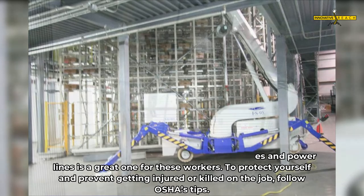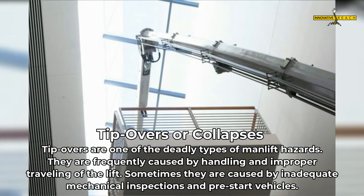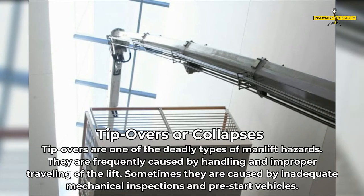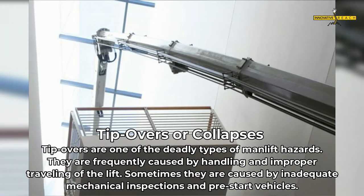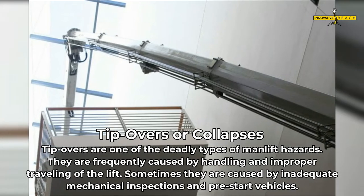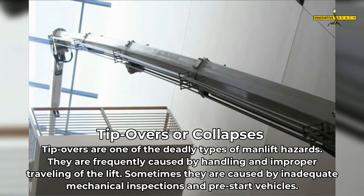To protect yourself and prevent getting injured or killed on the job, follow OSHA's tips. Tip-overs or collapses are one of the deadliest types of man lift hazards. They are frequently caused by improper handling and travelling of the lift, and sometimes by inadequate mechanical inspections in pre-start vehicles.